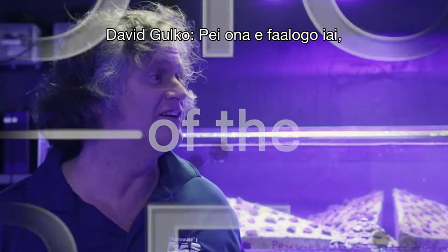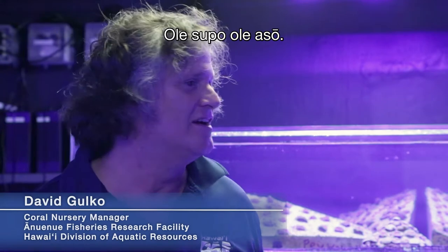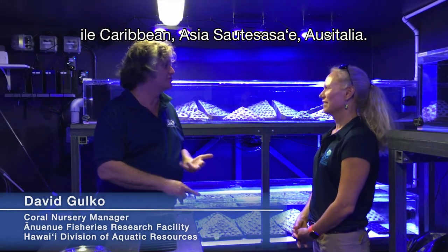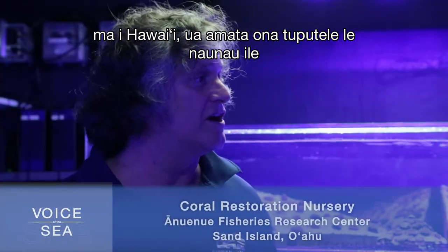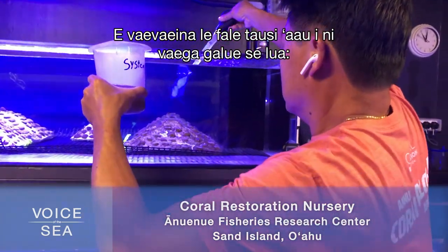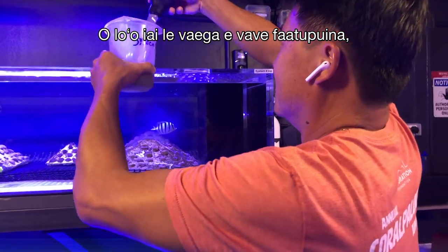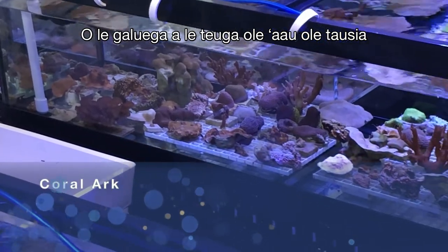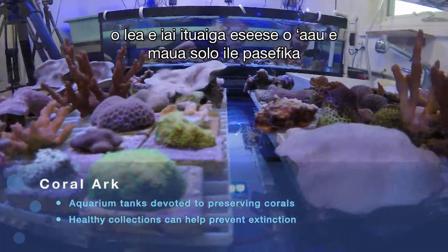Coral restoration is like the big new thing — we're seeing coral nurseries all over the place throughout the Caribbean, Southeast Asia, Australia, the Indian Ocean, and now here in Hawaii. We break the coral nursery up into two functional units: there is the fast-growth production unit, which is one of the rooms we're in right now, and then we have our coral arc, which maintains the coral biodiversity of Hawaii with species from all over the archipelago under very strong biosecurity conditions.